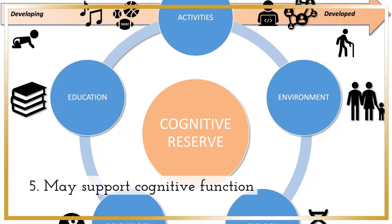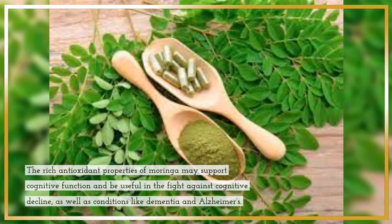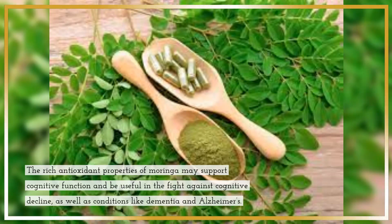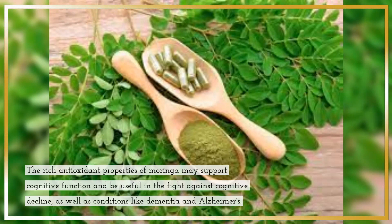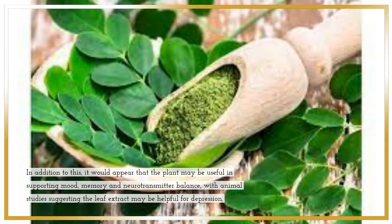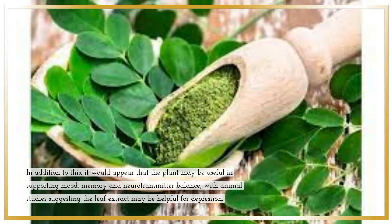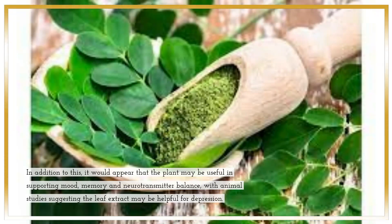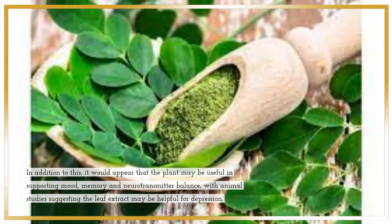5. May support cognitive function. The rich antioxidant properties of Moringa may support cognitive function and be useful in the fight against cognitive decline, as well as conditions like dementia and Alzheimer's. In addition to this, it would appear that the plant may be useful in supporting mood, memory and neurotransmitter balance, with animal studies suggesting the leaf extract may be helpful for depression.